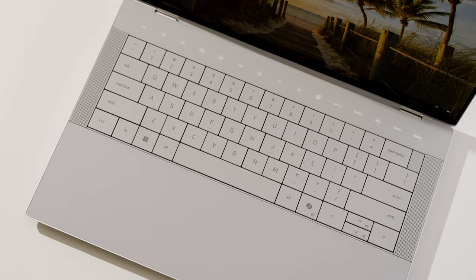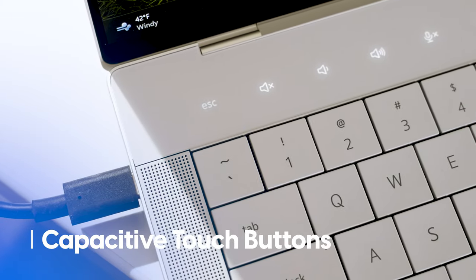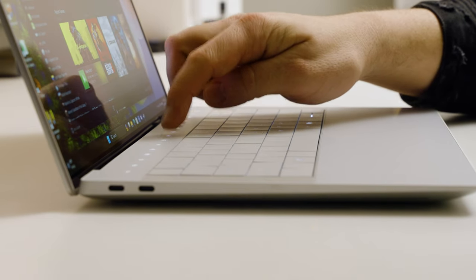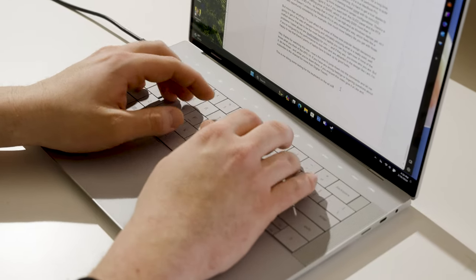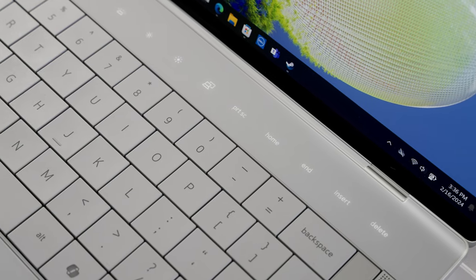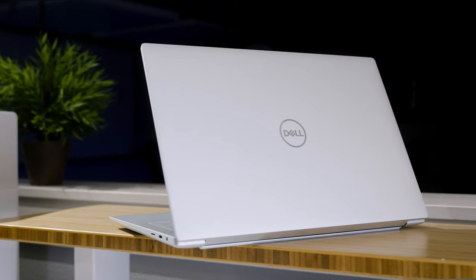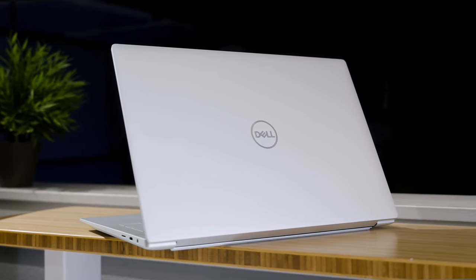Getting back to the second eye-catching feature — and this one's a bit more controversial — that's the capacitive touch buttons that have replaced the row of function keys on the keyboard, another element carried over from the old XPS 13 Plus. For me, not having physical function keys isn't the biggest deal in the world. I don't use them in my day-to-day much beyond changing volume or brightness, and the touch buttons are responsive enough to get the job done. It's also a bit more forgivable since the typing experience in general on the XPS 14 is fantastic. I always loved these large zero-lattice keycaps, and the whole keyboard has this soft-touch texture that I really find comfortable to type on. But I just wish those touch buttons provided a little bit of haptic feedback.